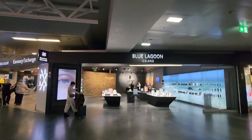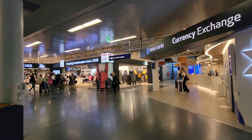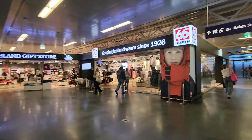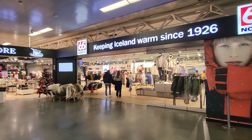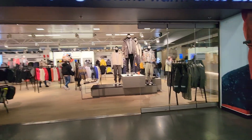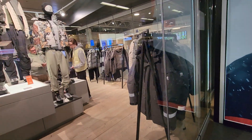It's the Blue Lagoon, Iceland. Keeping Iceland warm since 1926. Jagged store here. 66 North.